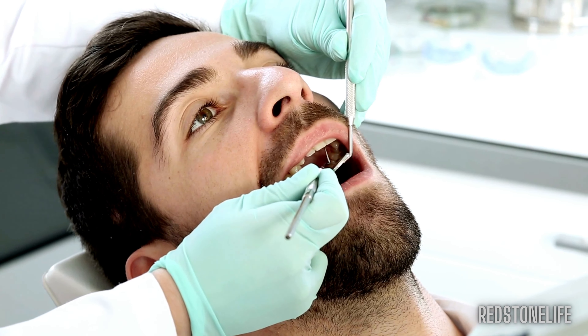Nausea after wisdom teeth removal is normal for many people and can be caused by a variety of factors, including the swallowing of blood, analgesics and antibiotics on an empty stomach, and the use of dental instruments in the mouth. Although nausea can be uncomfortable, it doesn't have any side effects on the extraction site, so if you have it after surgery you shouldn't be concerned.